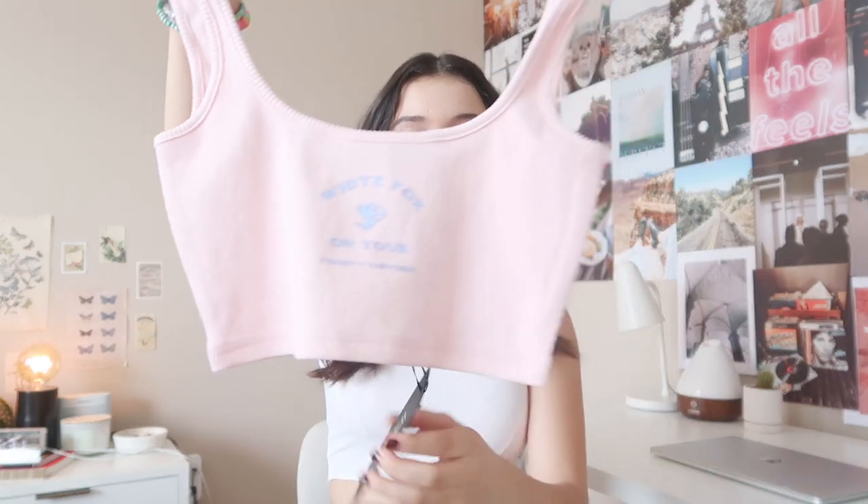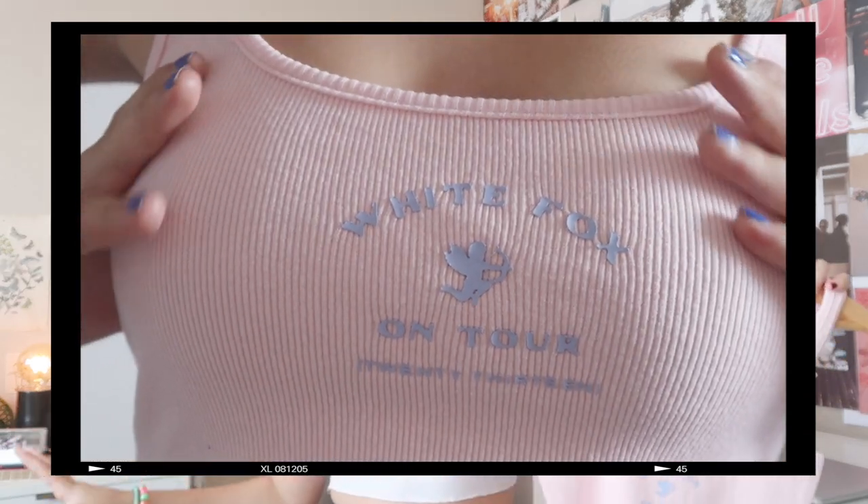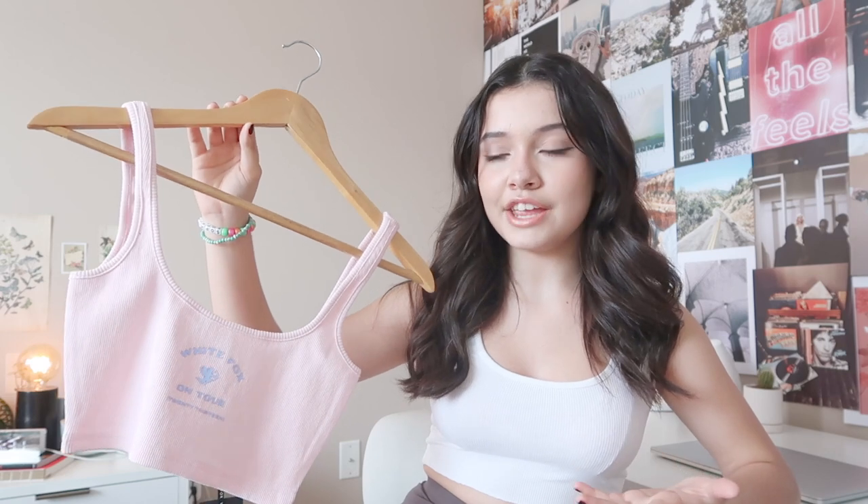I love this crop top so much — the purple and the pink, so cute, and the fabric is so comfy. This is the 'Think About It' crop in baby pink. May I just say this is a masterpiece — it's so simple but so cute. This could be worn on so many occasions: you can pair it with sweatpants for a comfy look, or wear it with a white skirt and make it a little bit more dressed up.